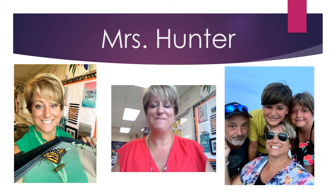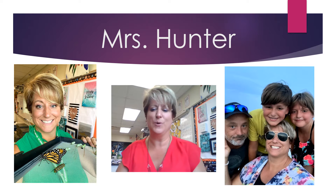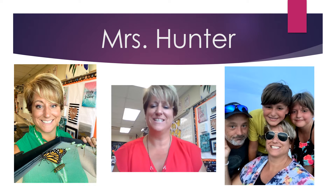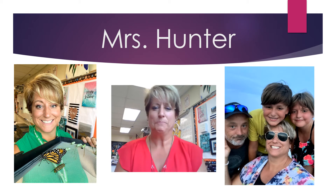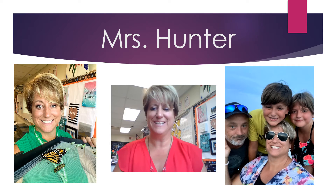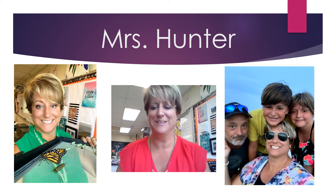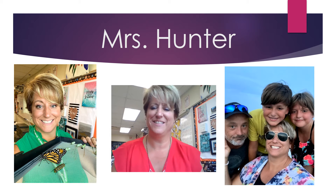A little bit about me. I have been teaching in Lake Orion for 20 years now. 18 years I've spent at Oakview teaching 7th and 8th grade science, and the last two years I've been here at Scripps. This is my family — my husband Josh and my two kids. My son John started middle school this year and my daughter Jane is starting 3rd grade.